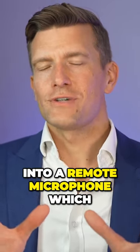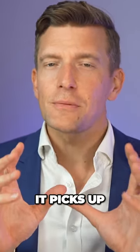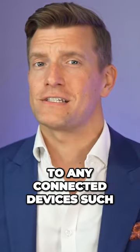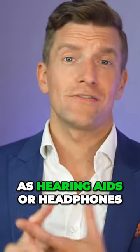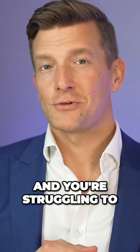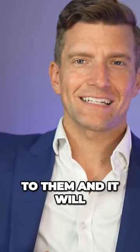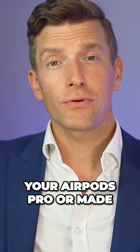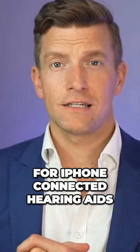Live Listen turns your iPhone into a remote microphone which, when activated, sends the sound that it picks up from your environment directly to any connected devices, such as hearing aids or headphones. So imagine that you're in a lecture and you're struggling to hear the person speaking. You can take your phone and place it next to them and it will transmit the sound directly to your AirPods, your AirPods Pro, or made for iPhone connected hearing aids.